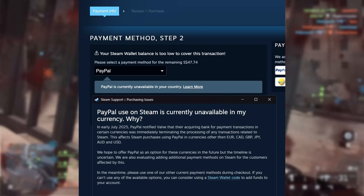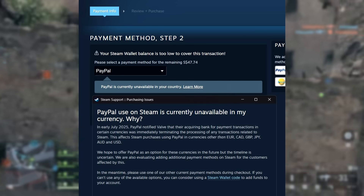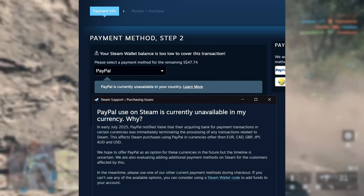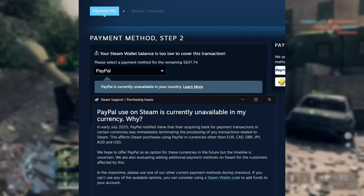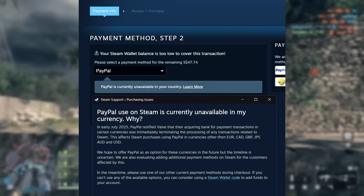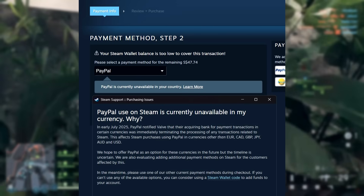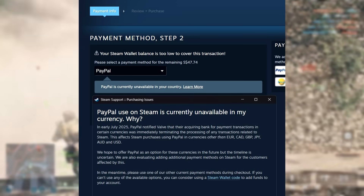This affects Steam purchases using PayPal in currencies other than Euro, Canadian Dollar, GBP, JPY, Australian Dollar, and USD. Valve states they hope to offer PayPal as an option for these currencies in the future, but the timeline is uncertain. They are also evaluating additional payment methods for customers affected by this. In the meantime, they recommend using one of the other current payment methods during checkout, or using a Steam wallet code to add funds to your account.